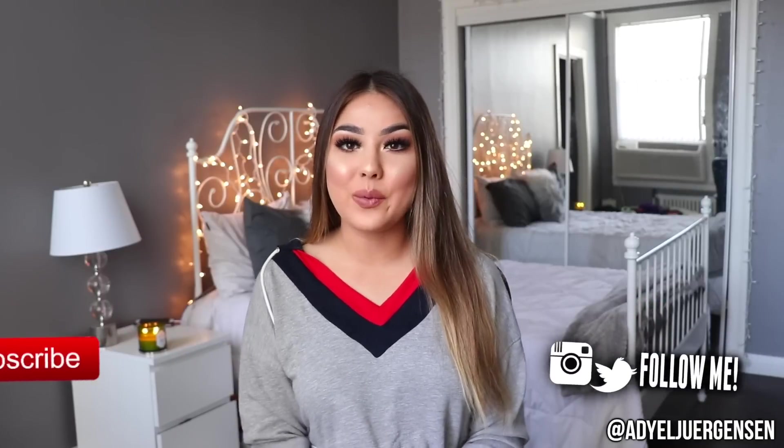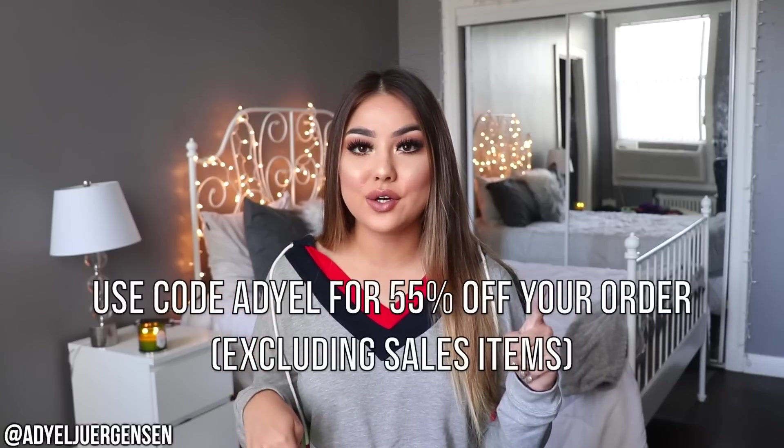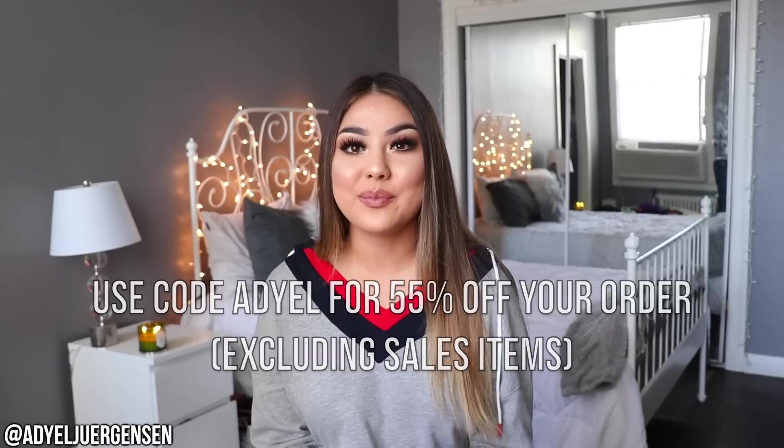Hi everyone, it's Adielle here and welcome back to my channel. Today I'm so excited — I have another try-on haul for you guys. Today's try-on haul is going to be an exclusive try-on haul from Boohoo. I'm going to have all the links down below to Boohoo. Also, be sure to give this video a big thumbs up.